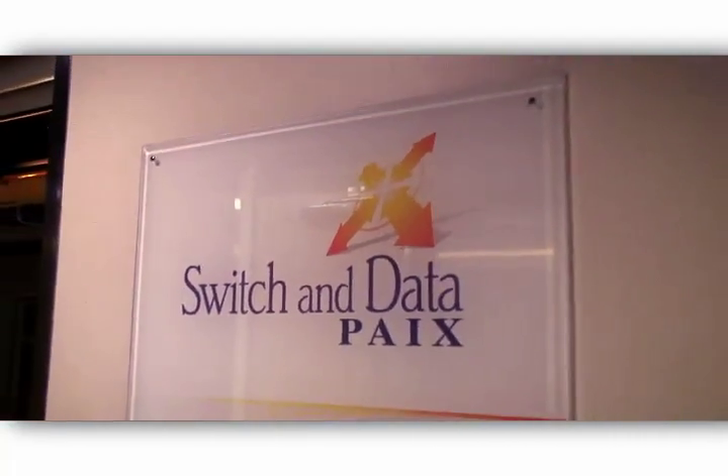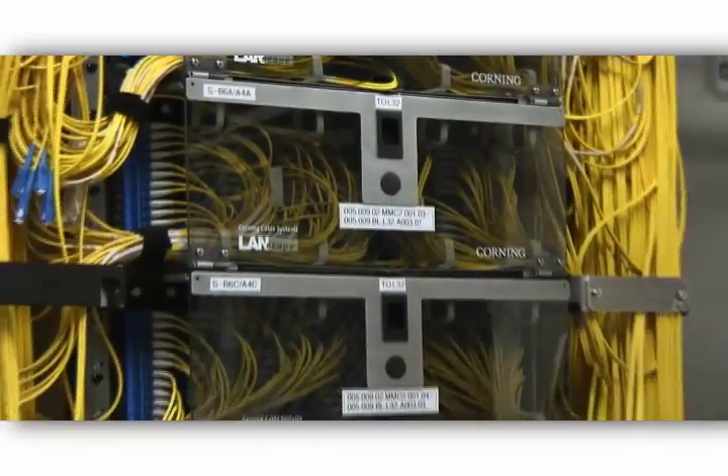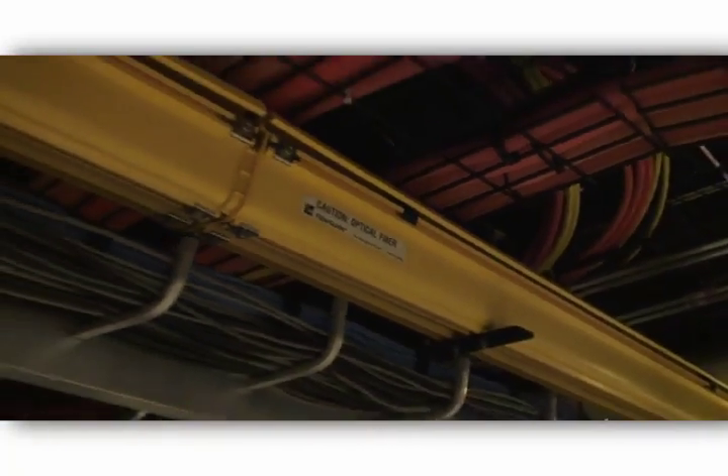Switchin Data's Palo Alto facility is a major contributor to the history of the internet. Switchin Data's internet exchange, PACS, was created in 1996. By 1997, it was the largest internet exchange in the world. By 2002, it carried over 60% of all internet traffic.